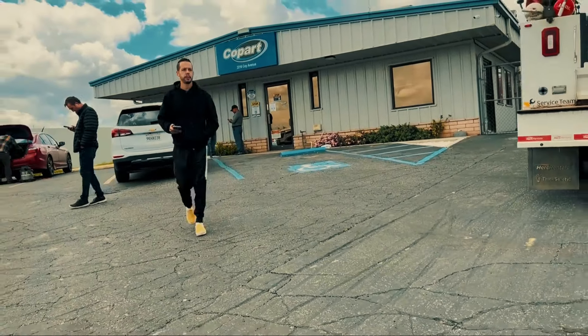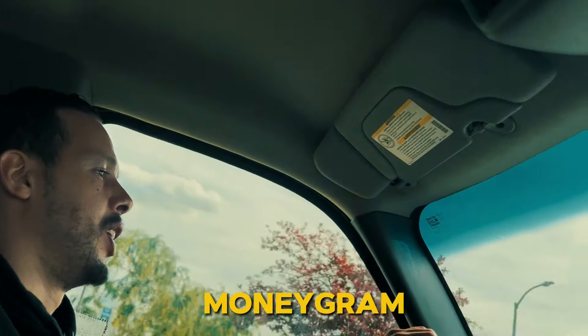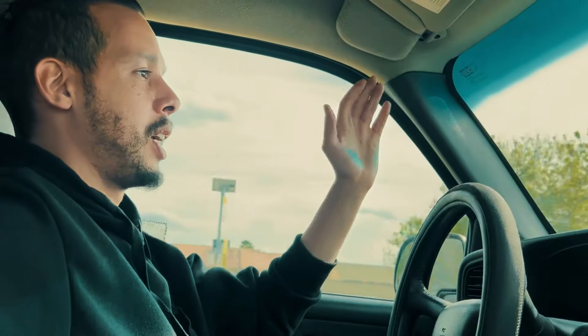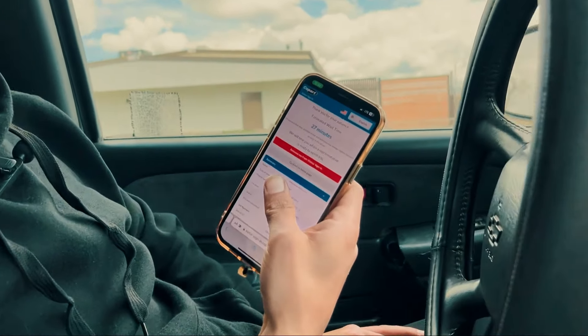After I got to Copart, I found that the policy has been changed — you cannot pay with money orders anymore. So I went to the website and checked for the new payment methods. I found out that you can pay with MoneyGram, Western Union, Zelle, credit cards, and debit cards. Good thing I got my credit card with me — I'm gonna go to the office, submit the payment, and go pick up the car.